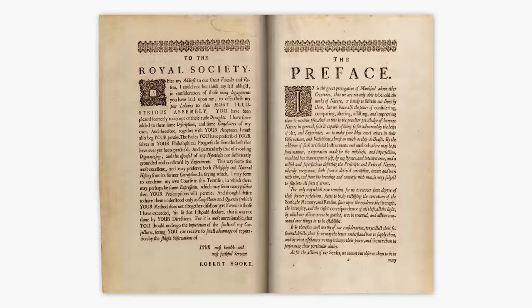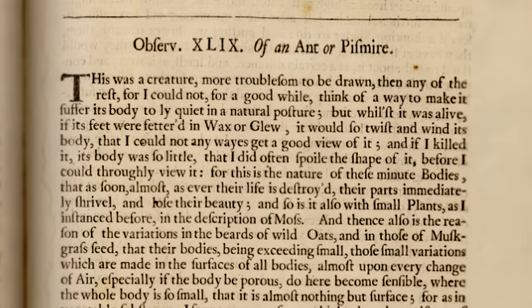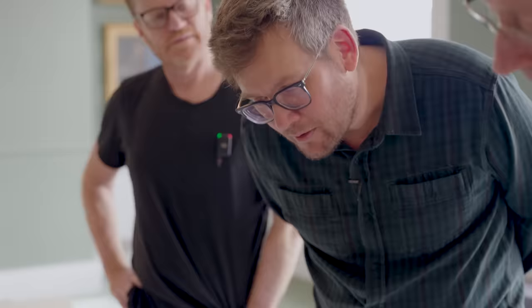So if this was on eBay, we're talking more than a hundred bucks — possibly more than a thousand. Hooke writes beautifully as well. He draws beautifully and he writes beautifully. The description of the ant says it was 'a creature more troublesome to be drawn than any of the rest. It could not for a good while think of a way to make it suffer its body to lie quiet in a natural posture.' So if you try and stick them down in wax or glue, they wriggle around too much. 'And if I killed it, its body was so little that I'd often spoil the shape of it.' So the solution: get them mildly intoxicated and then they'll lie still under the microscope. Just like the rest of us.